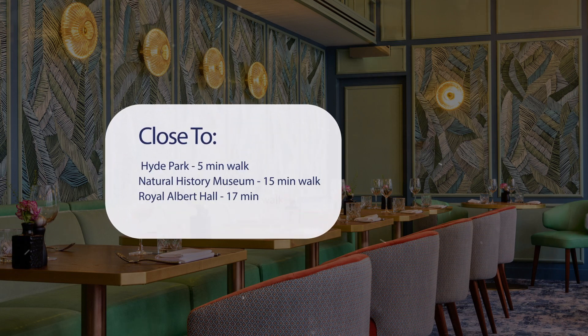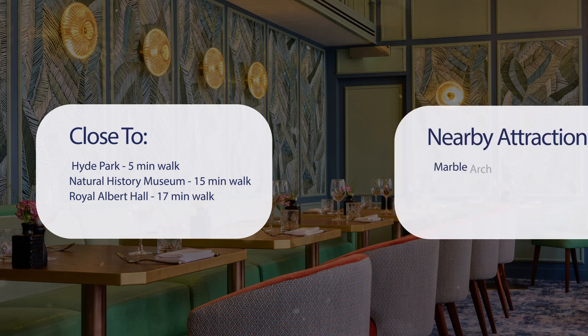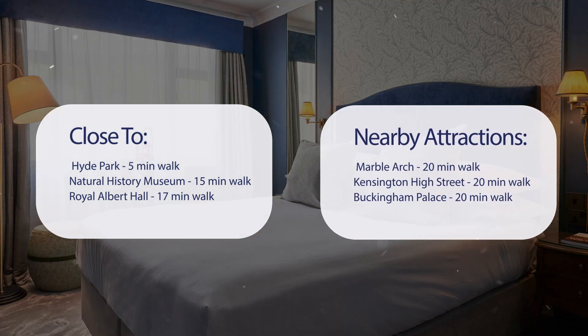It's pretty close to Hyde Park — 5 minutes walk — Natural History Museum 15 minutes walk, Royal Albert Hall 17 minutes walk, and also close to attractions like Marble Arch 20 minutes walk, Kensington High Street 20 minutes walk, and Buckingham Palace 20 minutes walk.